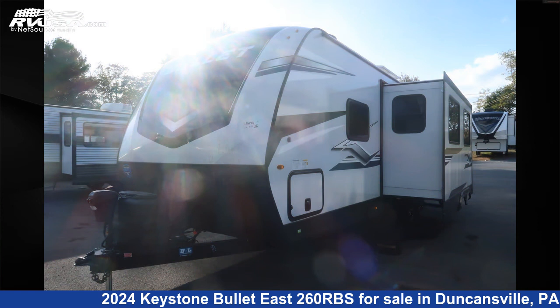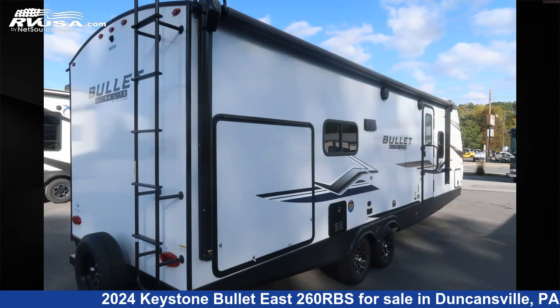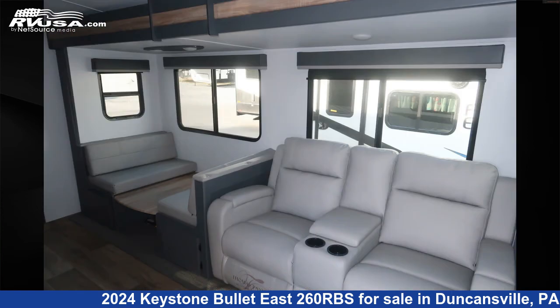This new Keystone is 30 feet 6 inches in length and features one slide-out, sleeps six, refrigerator, microwave, awning, air conditioning, carbon monoxide detector, skylight, LP detector, auxiliary battery, slide-out, leveling jacks, and 54 gallons fresh water capacity.